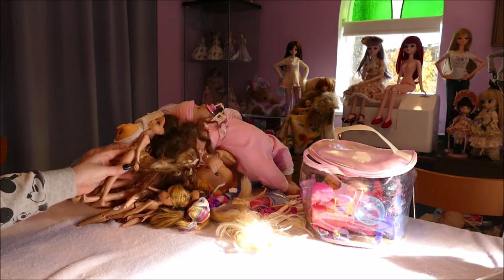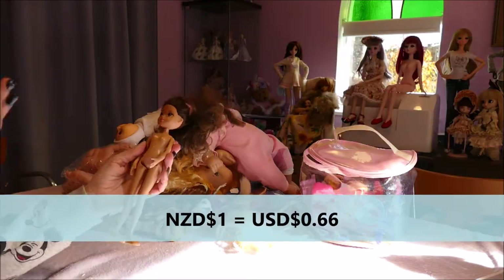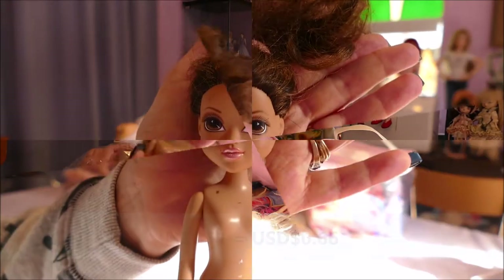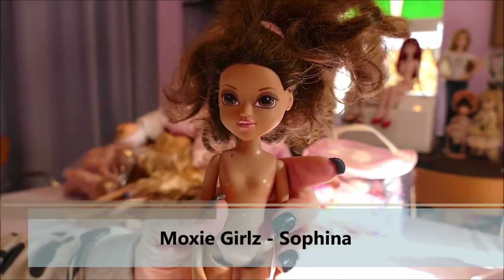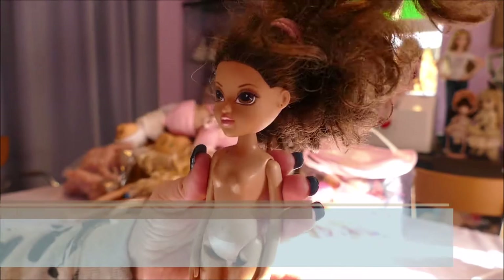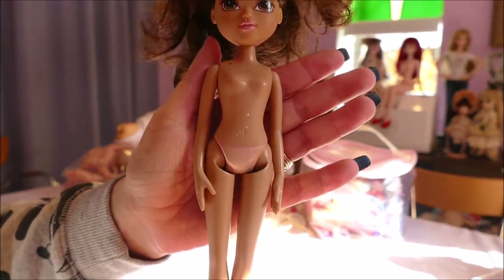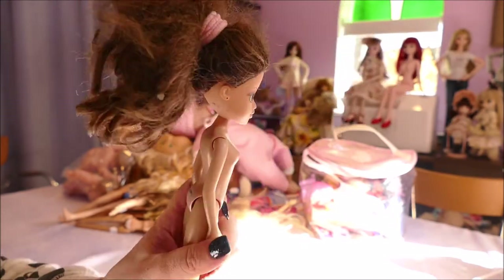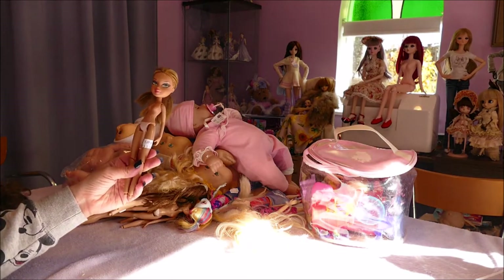I've got a lot of Cabbage Patch Kids, but I'm going to start off with the one Moxie Girl. I grabbed a bunch of dolls for a dollar each from a charity shop. This is a Moxie Girl — she obviously doesn't have her clothes but she does have her feet. A dollar New Zealand is about 67 cents US or around 50 pence. A Moxie Girl is kind of what I always call what you'd get if Bratz and Barbie had a baby.